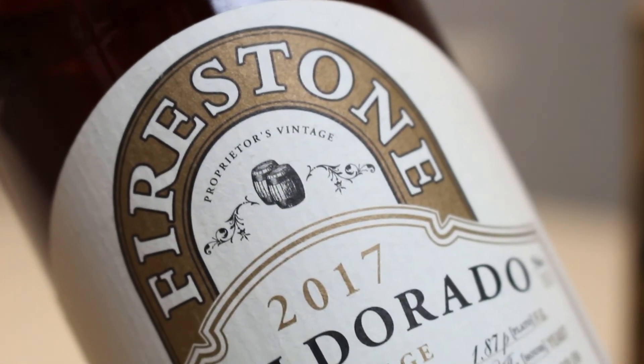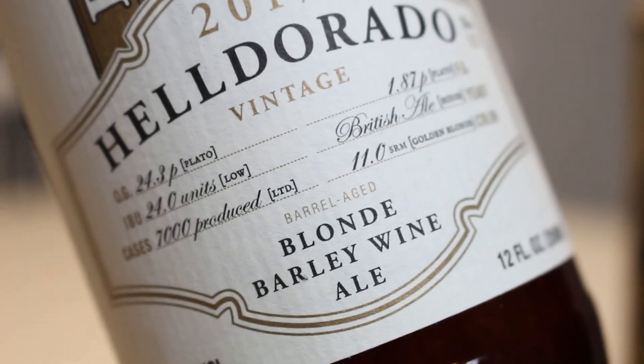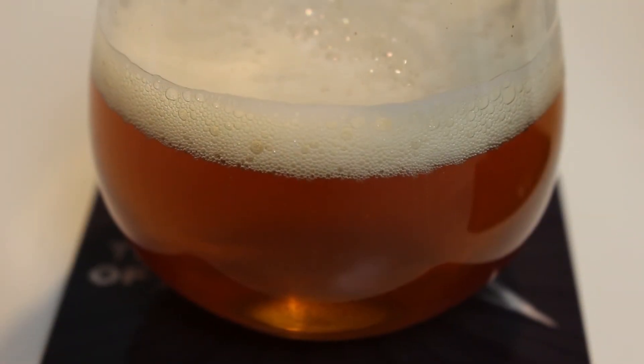Do you think it would have been better if it hadn't been aged? I don't think so - I think it would be maybe a little bit more boozy. The alcohol hasn't mellowed out if it didn't get to age. So I think it's maybe a bit more balanced with the age. But I mean it's three years old now - quite an old beer to think of it. So if you have a bottle of the 2017 Helderado from Firestone Walker in your cellar, drink it now. It's very drinkable and there's no need to age it longer.